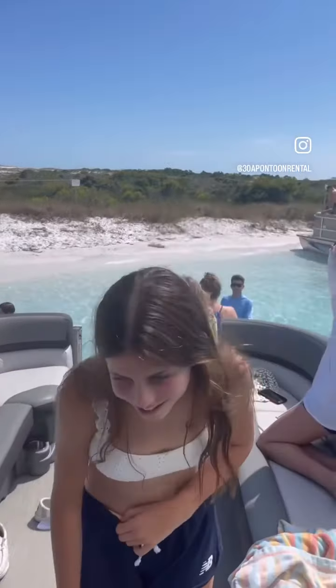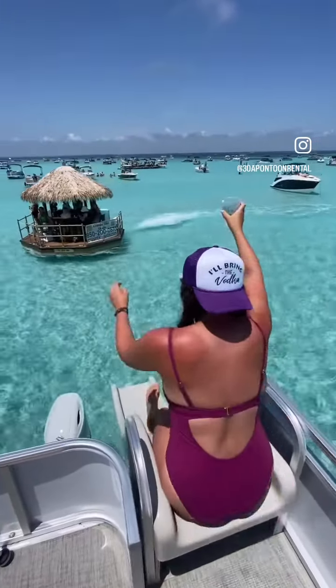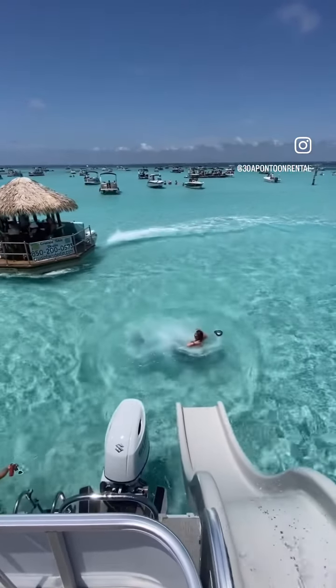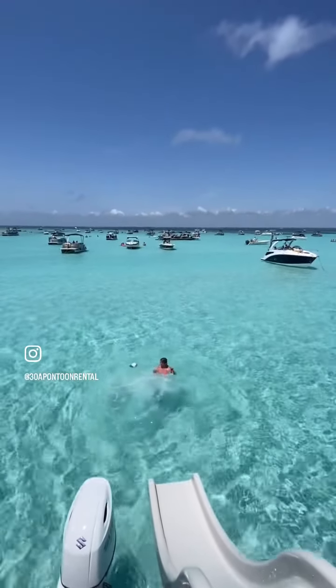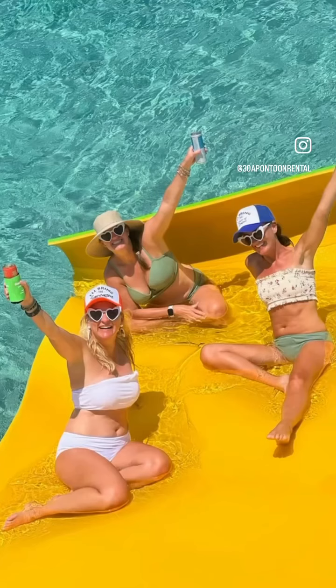Instead of plowing through the water, 38 Pontoon Rental boats skim across the top. This makes the boat significantly smoother and faster. A typical pontoon is a 50-horsepower boat; 38 Pontoon Rental offers 150 and 200 horsepower tri-toons. These boats are two to three times faster than a typical pontoon rental boat.